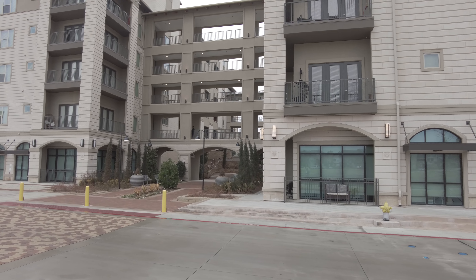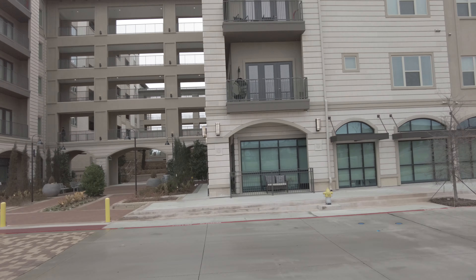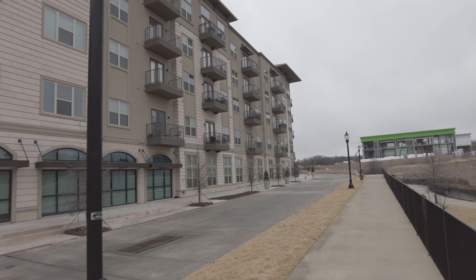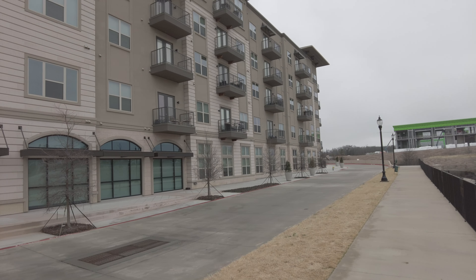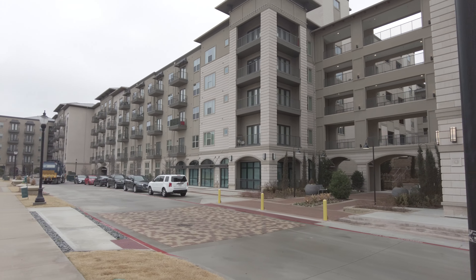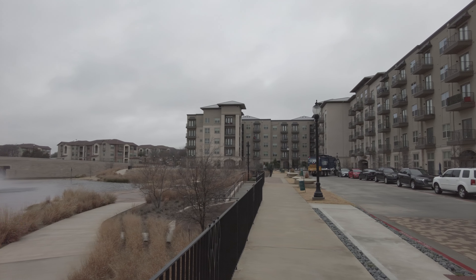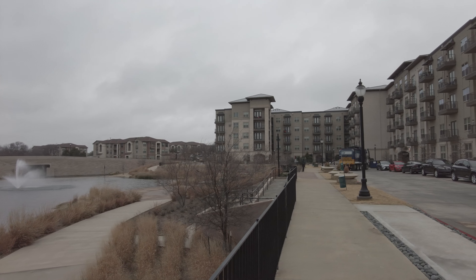Hi, this is Grant Bynum with Uptown 101 and I'm standing in front of the beautiful Lucia Frisco apartments. This is a luxury mid-rise in South Frisco, really close to West Plano, and it's just beautiful. It's recently completed and they've got a great amount of space in here to work with to take care of your needs. I want to show off this wonderful place in a tour we're about to do.